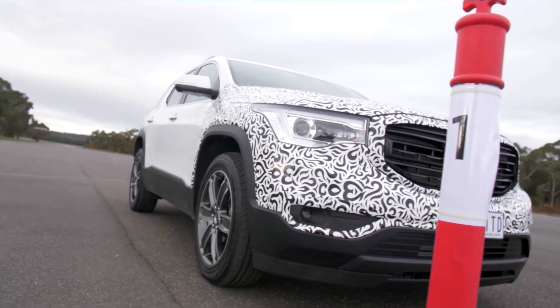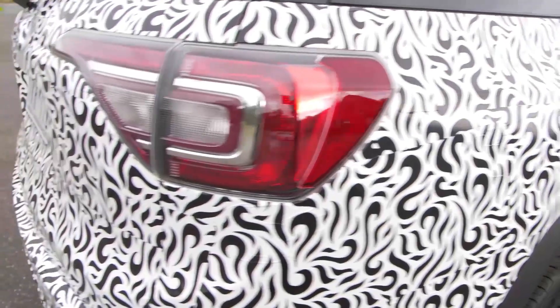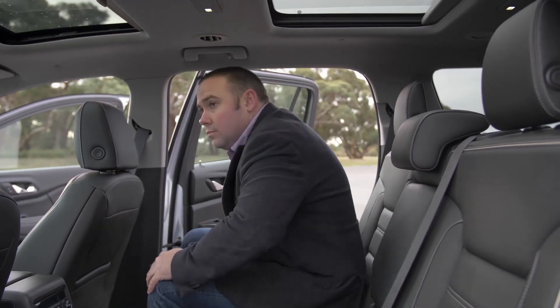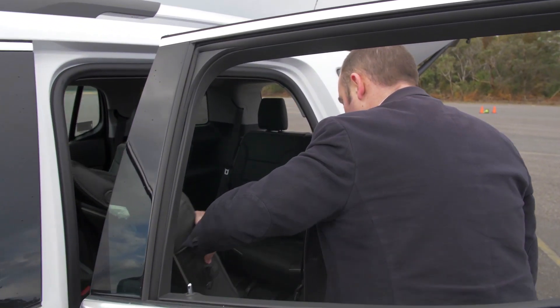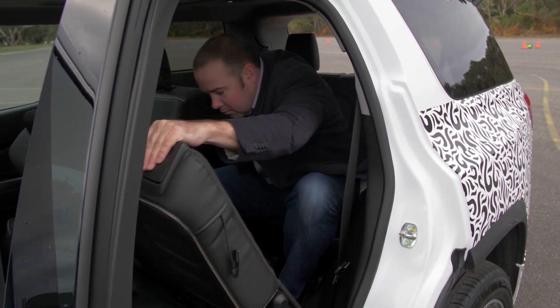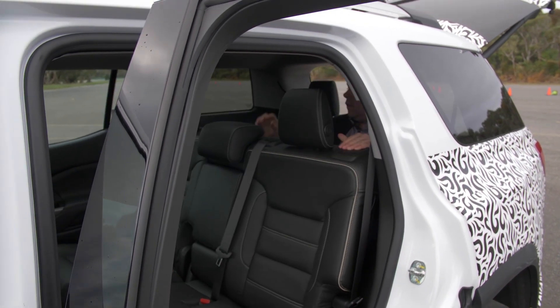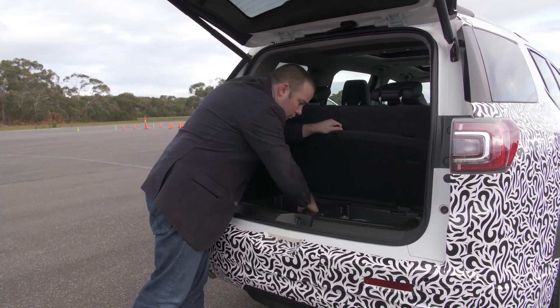Practicality is arguably the most important element in a family SUV, and the Acadia seems to tick all of the big boxes, with plenty of room in the second and third rows, although the third row access is still easier from the right side because of its left-hand drive origins. We counted eight cup holders, four bottle holders, two ISOFIX points, two third row top tether child seat mounts and heaps of storage with the third row seat in the upright position.